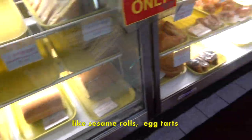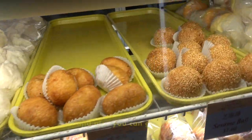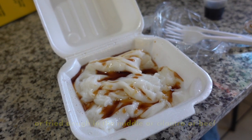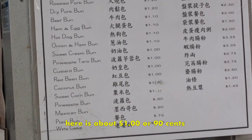Like the sesame rolls, egg tarts, all the different buns, and also you can get chong fun — so it's rice rolls. Earlier in the day they'll have ones that have shrimp in it, or fried dough in the middle, or cilantro or beef. This is actually $2.60. Everything else here is about $1 or $0.90.